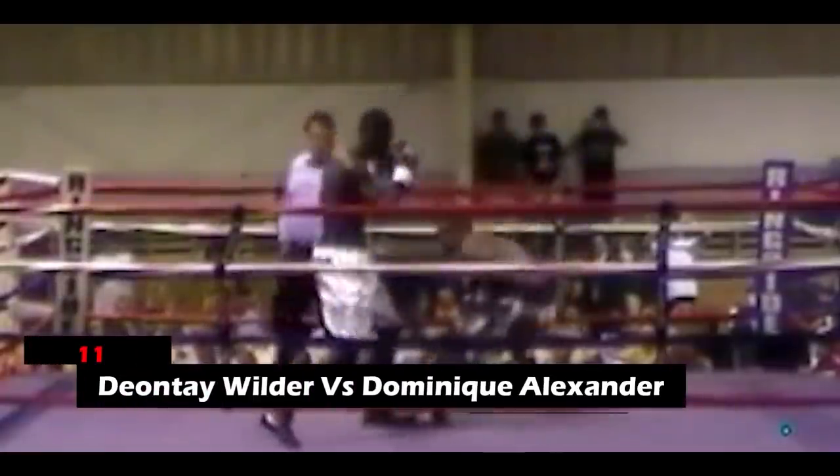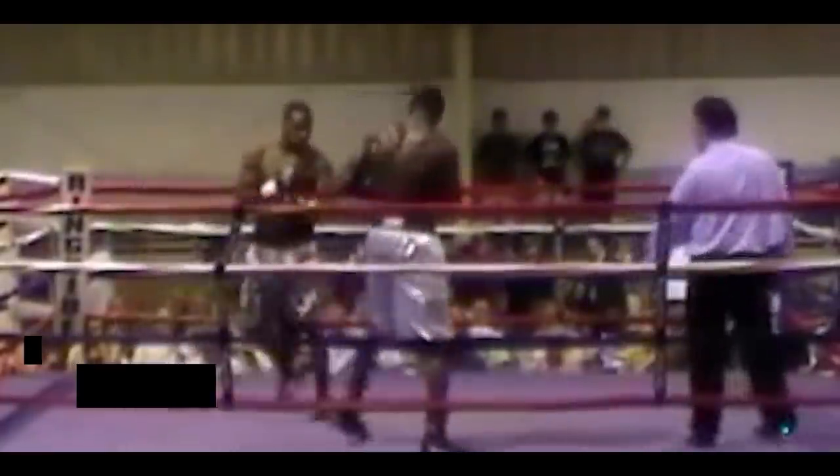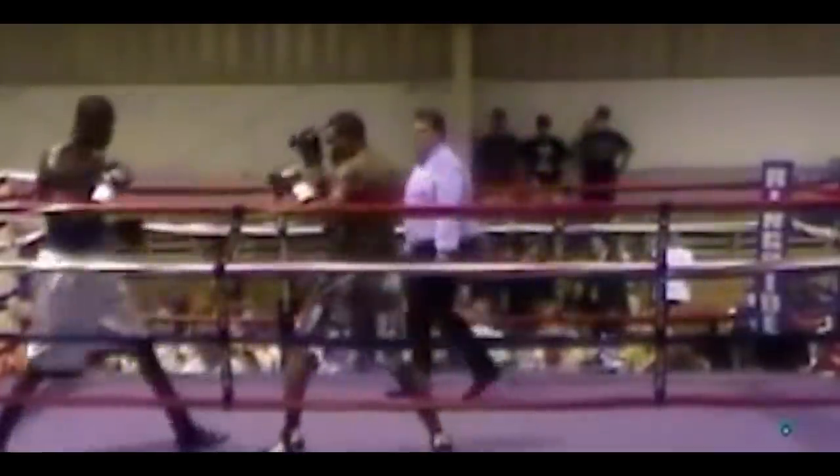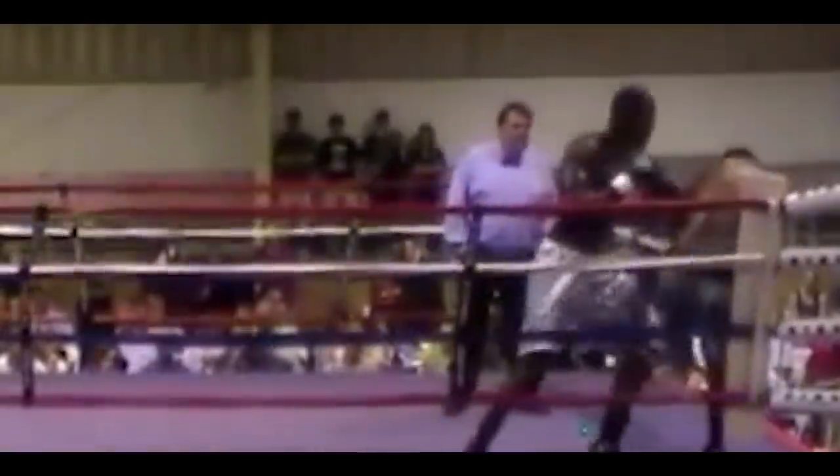11. Deontay Wilder vs. Dominique Alexander. Wilder knocked Dominique Alexander down once at the beginning of round 2 and finished him a while later with a powerful right hand to Dominique's jaw. Taking that punch is no joke, as the destruction and pain that it comes with is unimaginable.